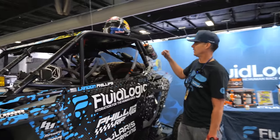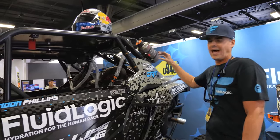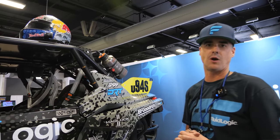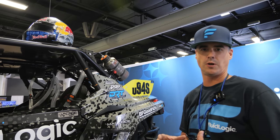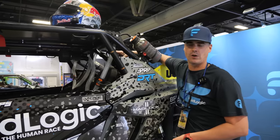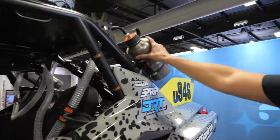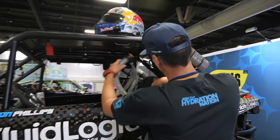Hey, Landon Phillips, Fluid Logic — excited to be at the Sand Sports Super Show today. Fluid Logic is an active hydration system for racers and people that are active in life in general. What we do is provide a smart app-based hydration solution. You set up your profile on the app, which is connected to our brain and pod on the car, which ultimately dispenses water from our double-wall sealed vacuum container.